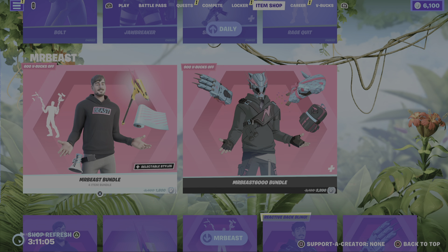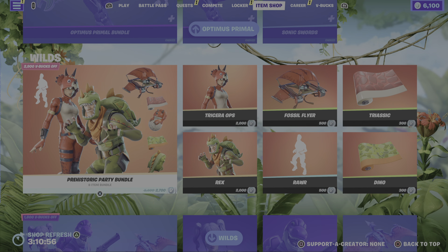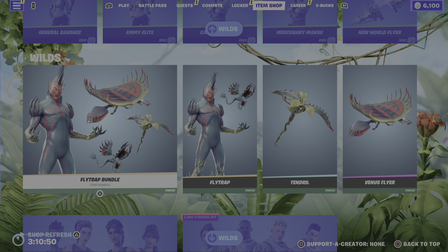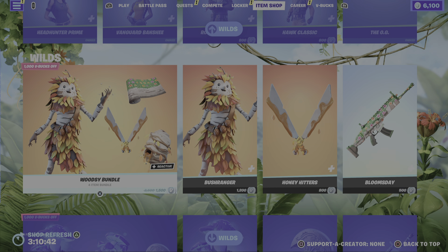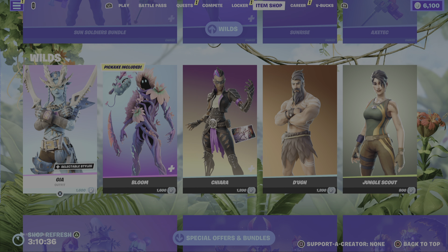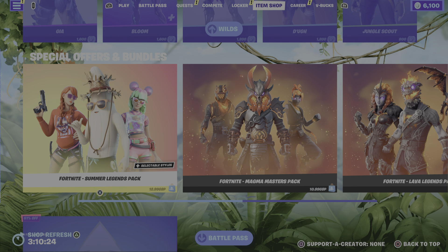Moving us on to the rest of the item shop. We still have the MrBeast section of the item shop with these bundles. We still have the Optimus Primal bundle with us. We still have the Prehistoric Party bundle, the Dino Guard bundle, the Chapter 2 Classics, the Legendary Flytrap, the Chapter 1 Classics, the Wild section of the item shop, and in the special offers and bundles we have some returning bundles. I have pretty much covered all of these, but if I haven't I will be sure to do these after this item shop.